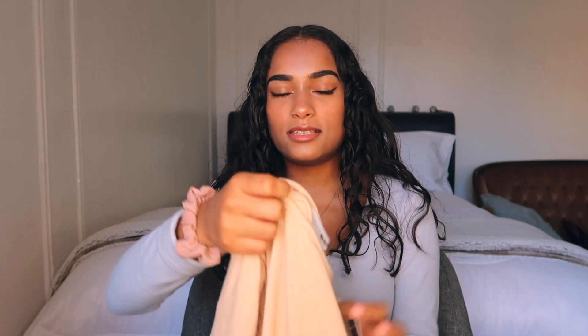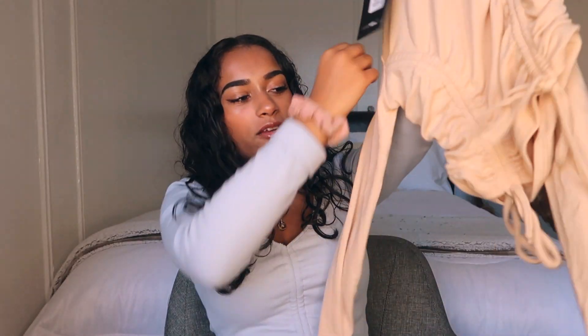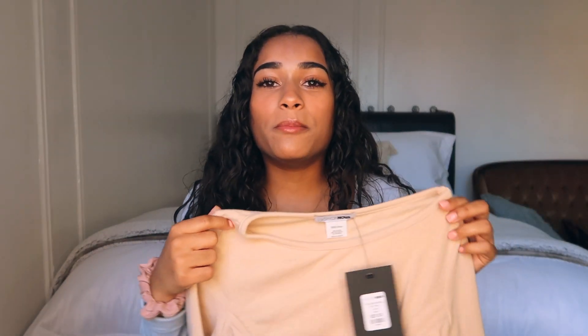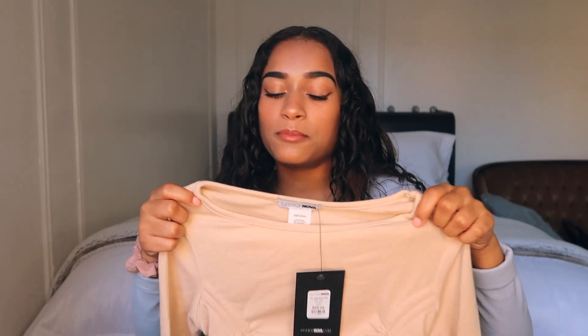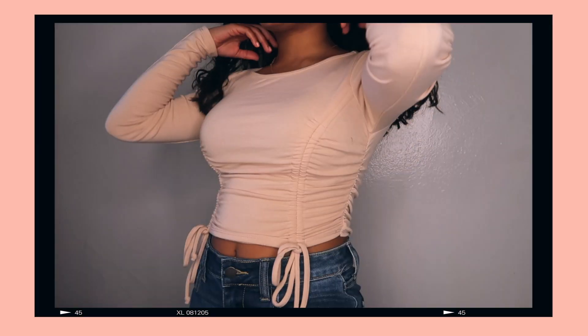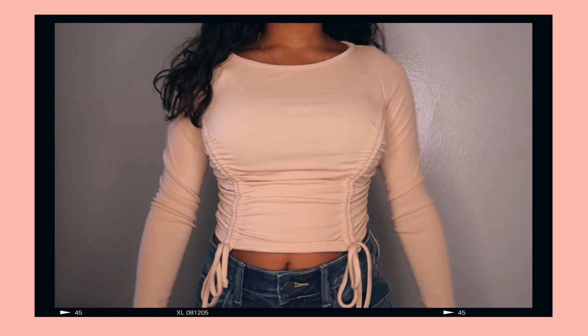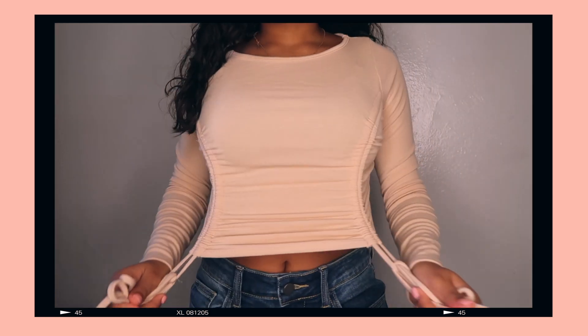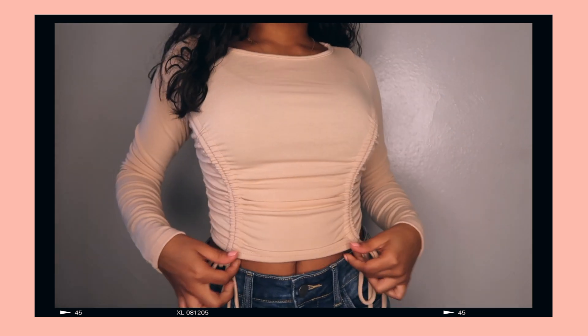Fashion Nova was so kind to send me some things and I'm going to be trying them on and showing them to you. The first thing we have is this cute top — it cinches on the sides, you have ties to tie it up. It's kind of like a regular top or you can make it shorter and cropped. It's a long sleeve top. I thought it was perfect since fall is coming around — it still gives you that summer vibe but you can wear this in the fall time.